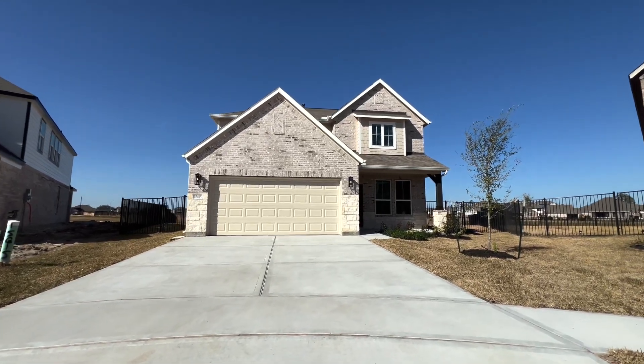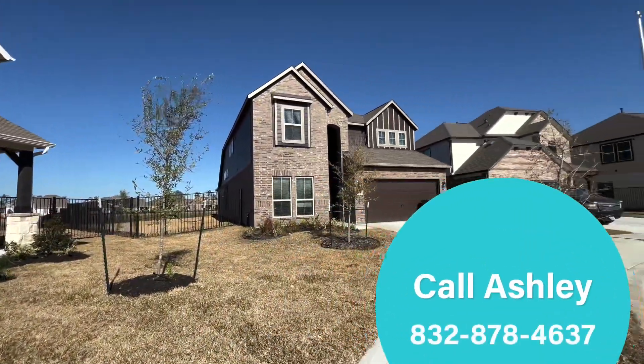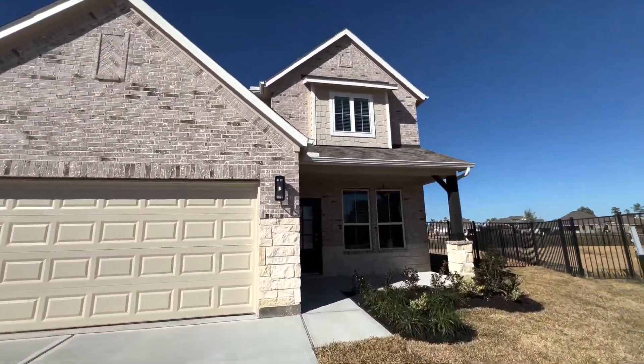Hello Houston, excited to share with you this beautiful quick move-in home located at 15615 Countess Wells. It is on a beautiful cul-de-sac home site with a view of the lake. Let's check out the inside.